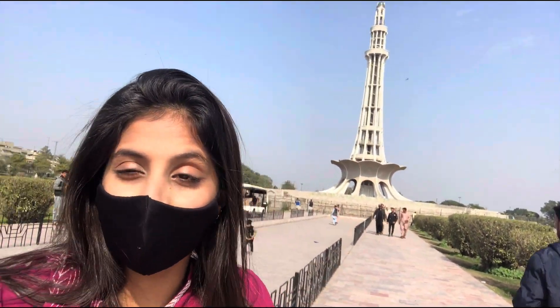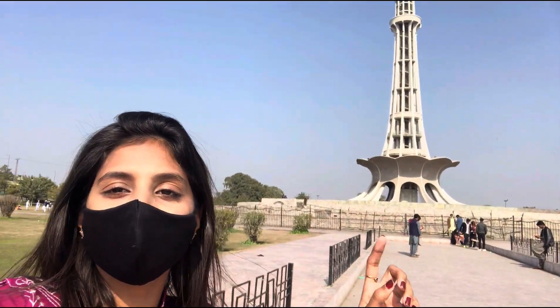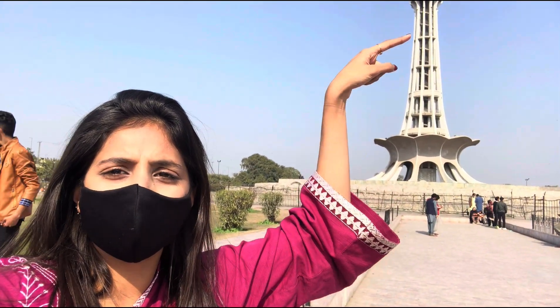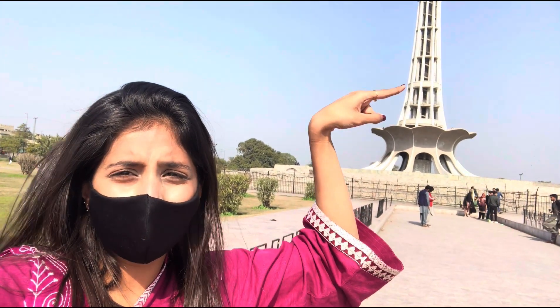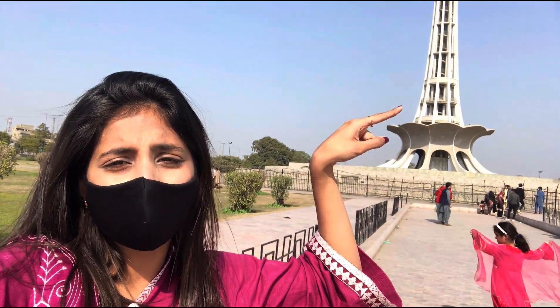There are a lot of interesting facts about Minar-e-Pakistan. The major one is that there are four steps, which symbolize the movement of Pakistan. The first step is made out of Taxila stone, the second out of fort stone, the third out of carved stone, and the fourth out of white marble. It took around six years to construct and cost around 78 million rupees.